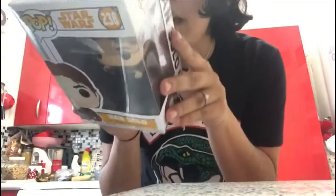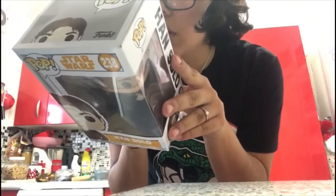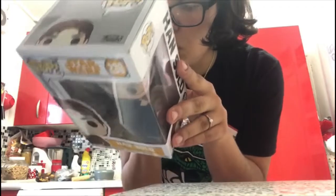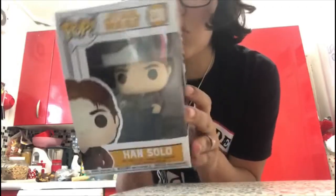Next I got Han Solo, number 238. On the back they have Chewbacca, Lando, Qi'ra, Tobias Beckett, Val, Rio Durant, L3-37, Range Trooper, Enfys Nest and Mud Trooper. That's what it looks like — so cool.